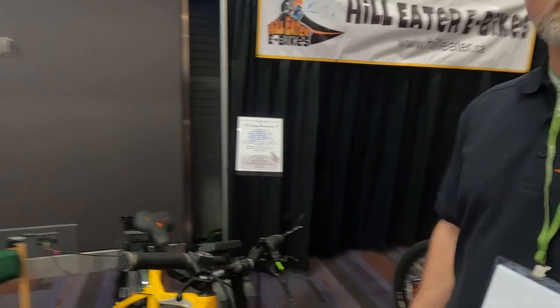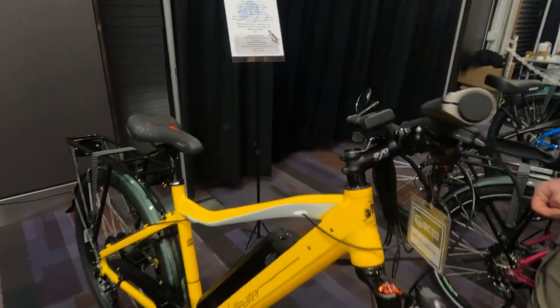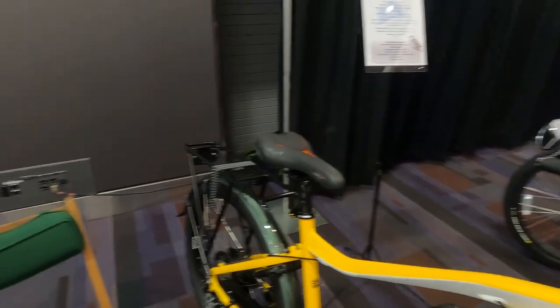This bike uses the Grin Technologies electronics — the motor, the controller, and the display. They're a higher-end component supplier based in Vancouver. We've got a really good relationship with Grin. They're very impressed with the products for conversions. So we decided to do a pre-made bike that you didn't have to convert yourself — a bike you can buy online without having to build it, using the latest Grin Technologies.